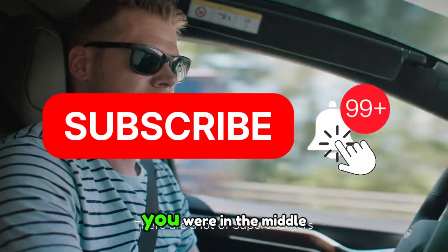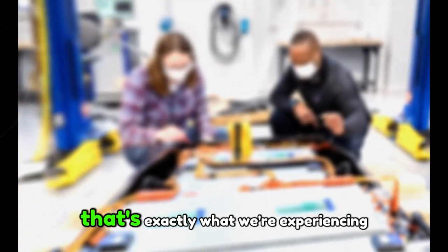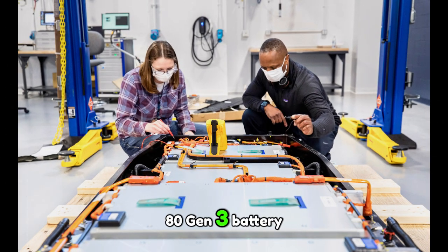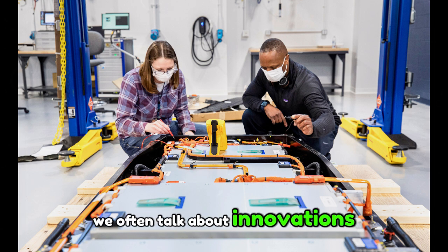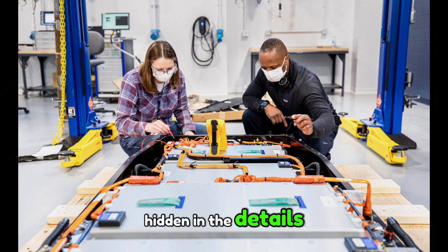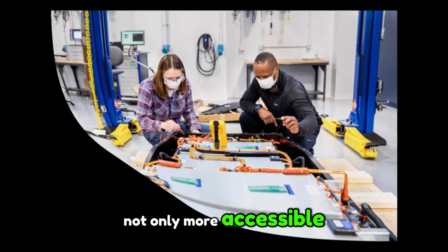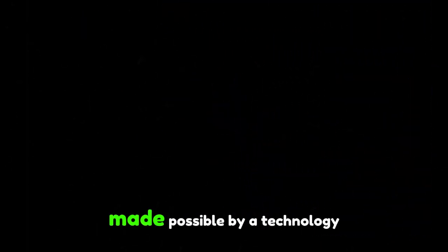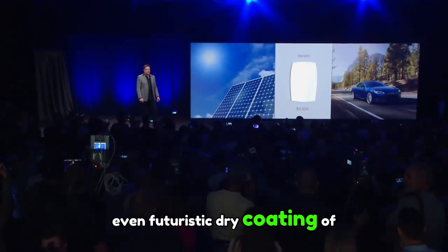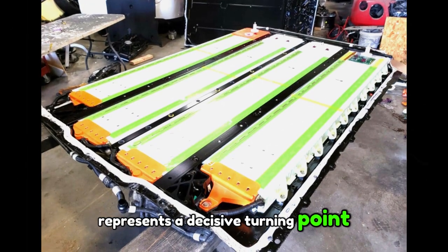Have you ever felt like you were in the middle of a technological revolution without really being aware of it? That's exactly what we're experiencing with Tesla and its brand new 4680 Gen 3 battery. We often talk about innovations, but the most important changes are hidden in the details — where the real transformation happens. Imagine a battery that is not only more accessible, but also more powerful, made possible by a technology that still seemed futuristic: dry coating of the electrodes.